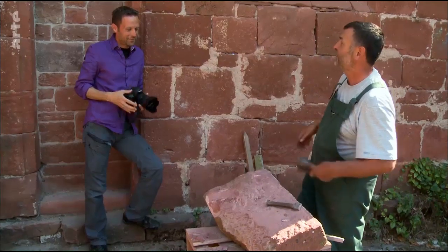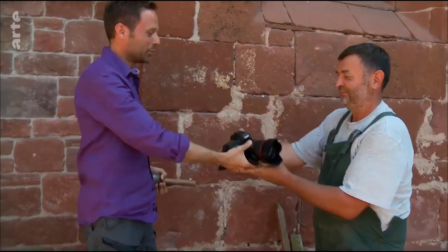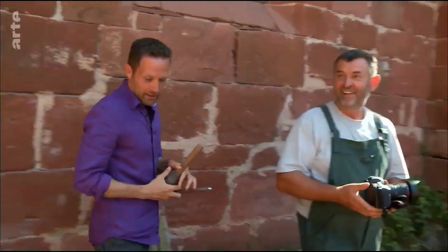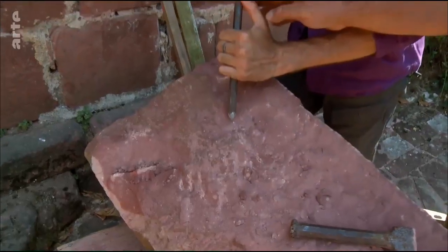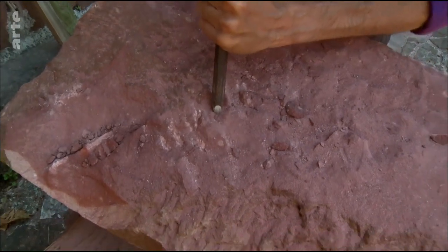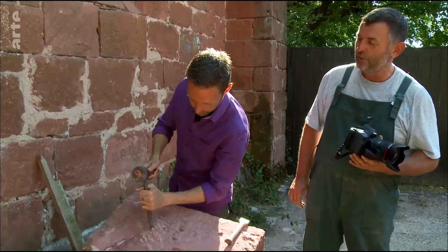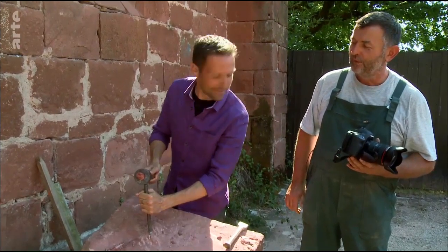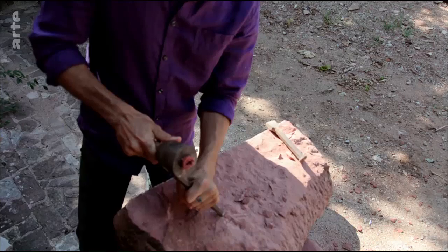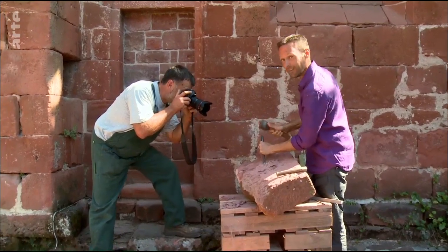Wir tauschen jetzt mal. Ich gebe Ihnen Fäustel und Meißel und Sie geben mir die Kamera. Fairer Deal. Also, wie geht das? Vor allem Daumen weg. Mit Schmackes. Der Stein wird nicht schreien. Ich will ihm nicht wehtun. Wurde etwas zügiger. Da fehlt noch die Routine.